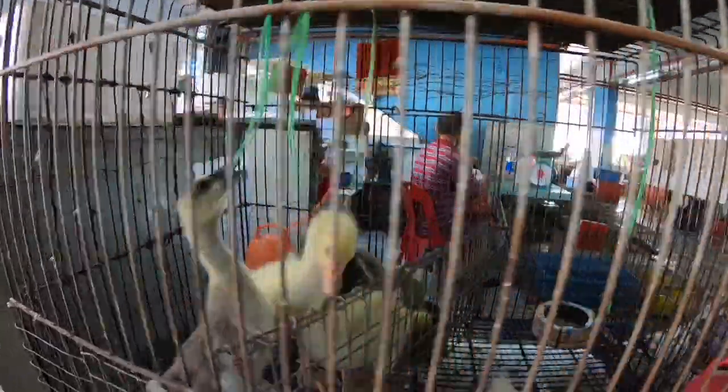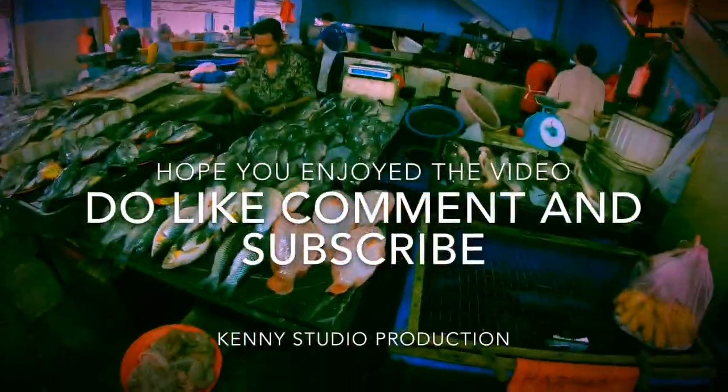And of course, ducks, pigeon, and more ducks!